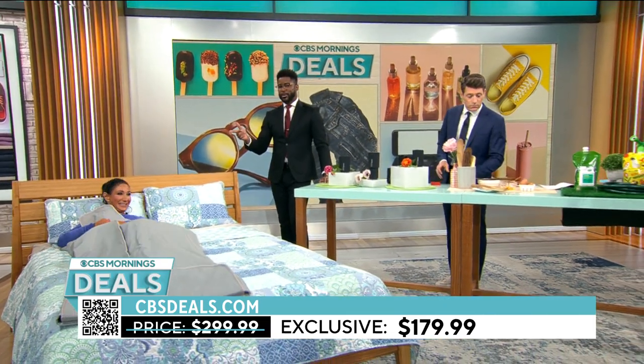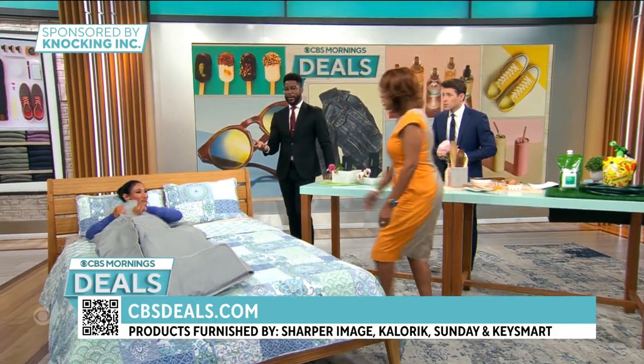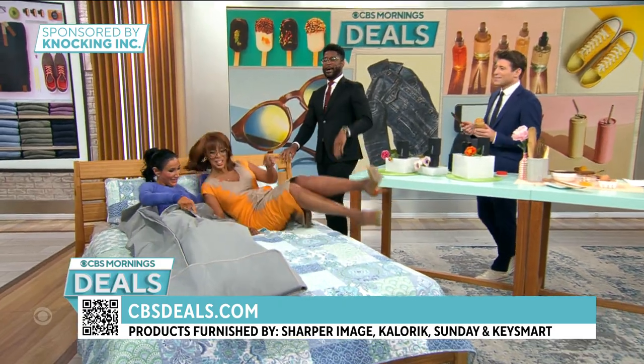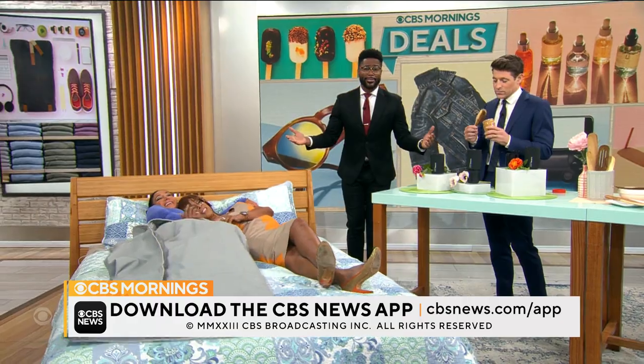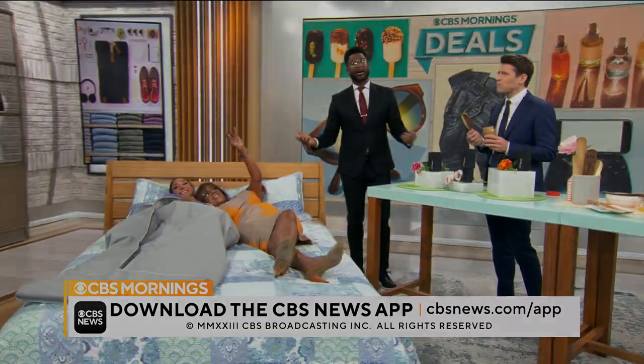Elizabeth Warner, you are the best — we appreciate you. To buy anything you saw, scan the QR code on your screen or head over to cbsdeals.com.